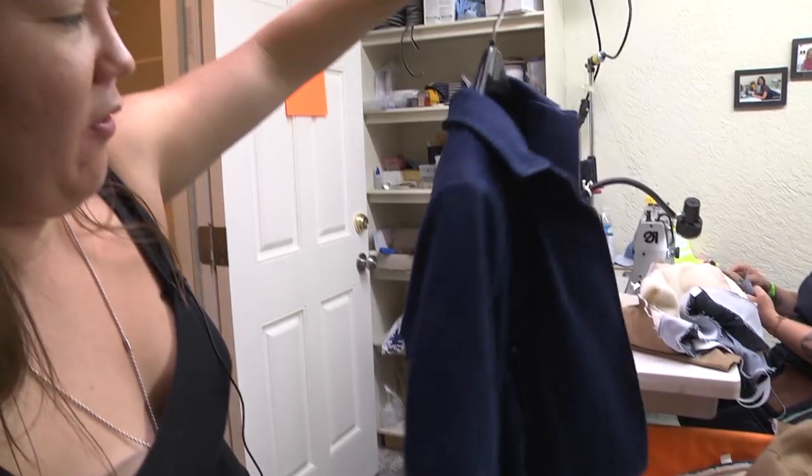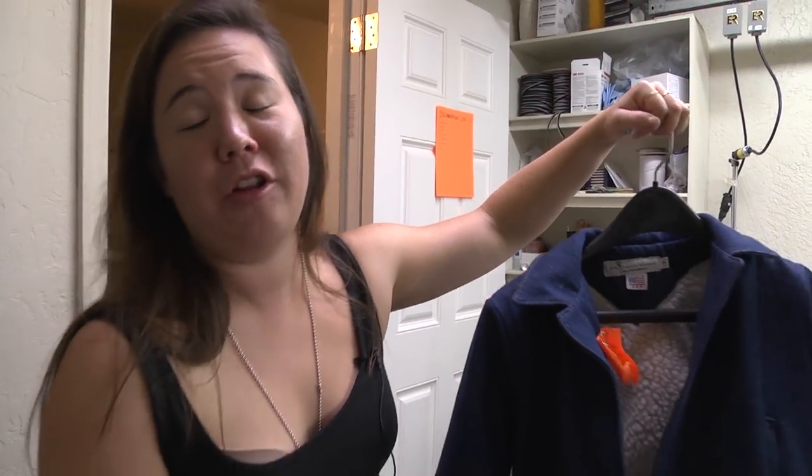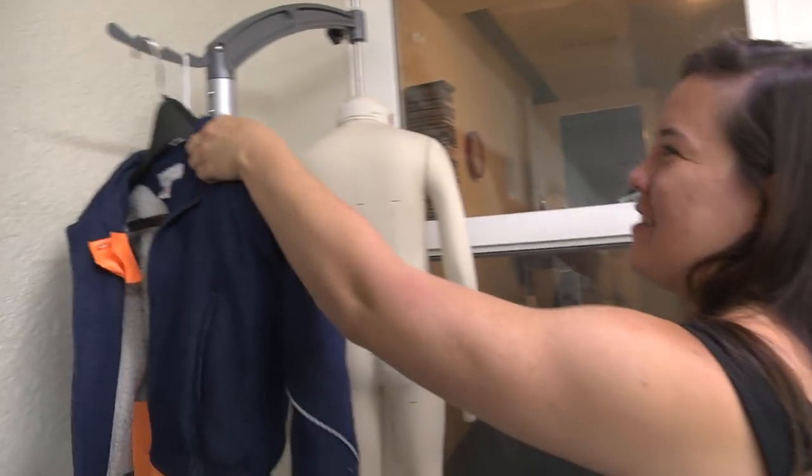That's our jacket. If we finish a size 10 there are a couple of people, including myself, that will probably fit into it. We're doing four sizes: 10, 8, 7, and 6.